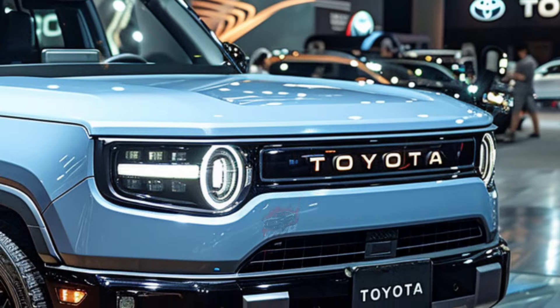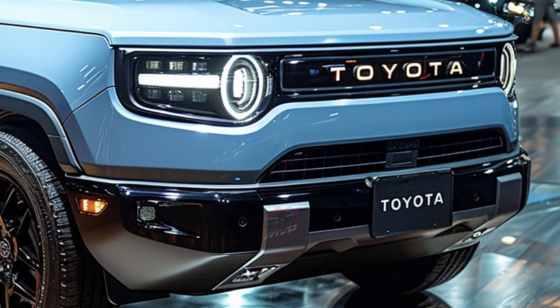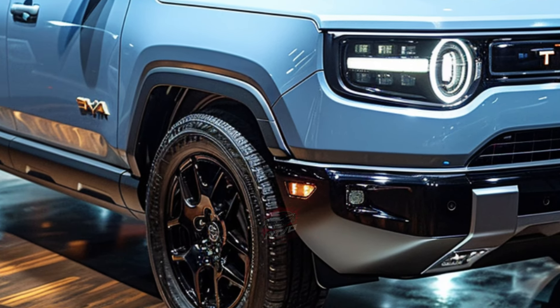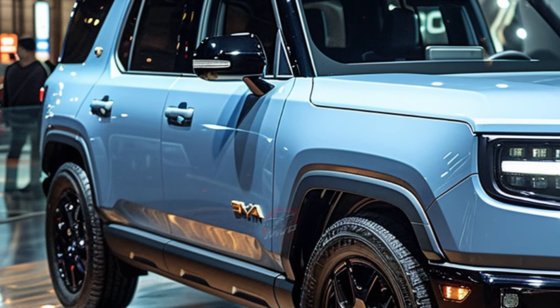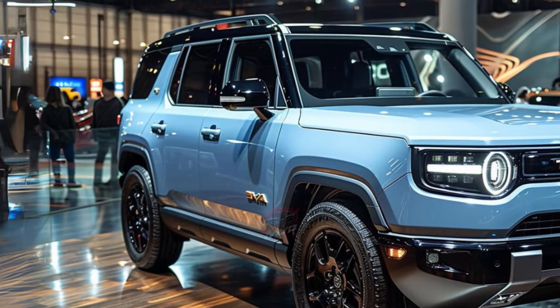With a fresh, boxy look and a revamped platform shared with the Lexus GX, this off-road champion is ready to take on competitors like the Ford Bronco and Jeep Wrangler. Unlike its predecessor, which was a full-size SUV, the new Land Cruiser has been downsized to a medium-size, leaving room for the Toyota Sequoia to dominate the full-size SUV market.